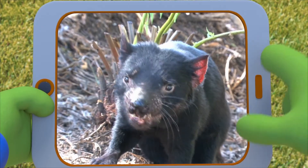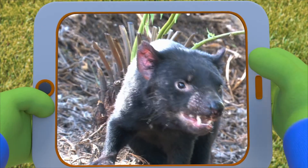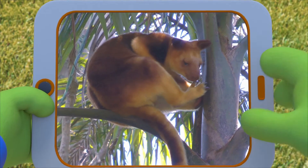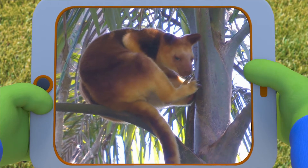Look at those teeth! That's a Tasmanian devil — they're meat eaters. And take a look at this one: it's a tree kangaroo. A kangaroo that lives in trees? Amazing!